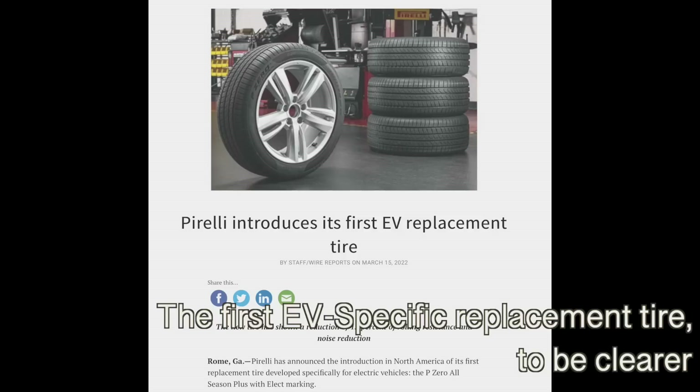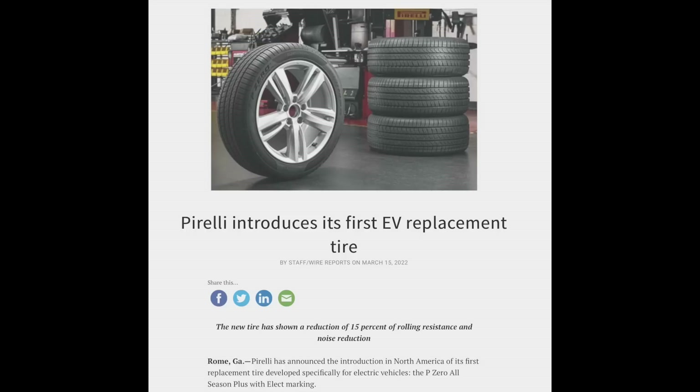Someone pointed out on Discord today that Pirelli, the tire manufacturer, has made what they claim is the first EV-specific tire: the Pirelli P Zero Elect. I couldn't find exact pricing — I don't think it's been released yet, though they said March 15th. Their regular P Zero tires are around $300 a tire, so roughly $1,200 or at least $1,000 with discounts for all four.